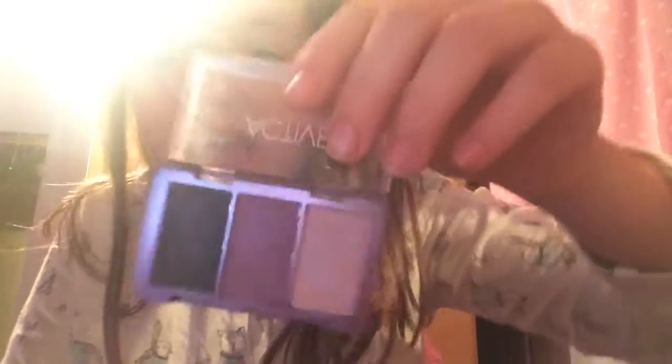Then I have this eyeshadow. Then I have this Makeup Gallery lippy sticky. Then I have this — I use it for concealer under my eyes because my eyes are so dark.